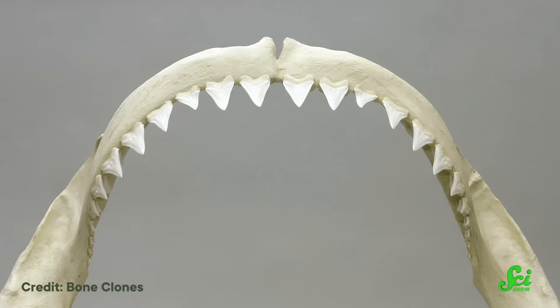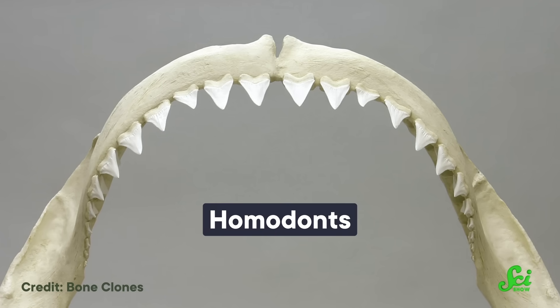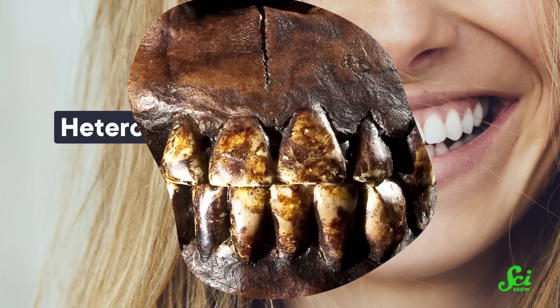Not all teeth are created equal — well, except for when they are all created equal, so let's go back. Some tooth-having animals, like many sharks, are homodonts, which means that every tooth in their mouth is more or less the same shape, generally bigger at the bottom and pointier at the top. But other animals have fancier teeth with a whole bunch of different shapes, and these animals are heterodonts, including me.